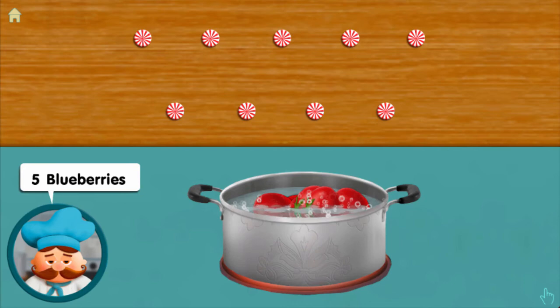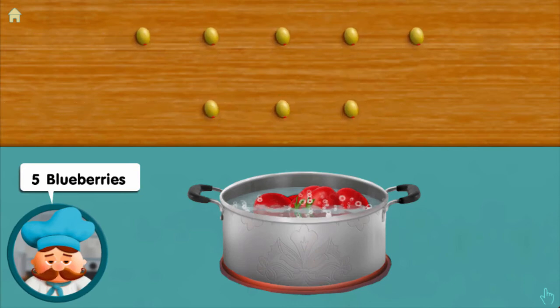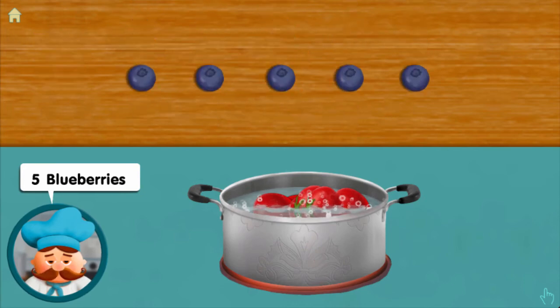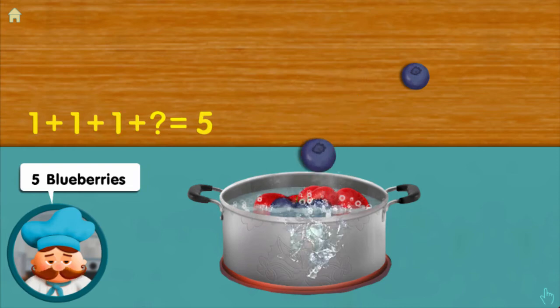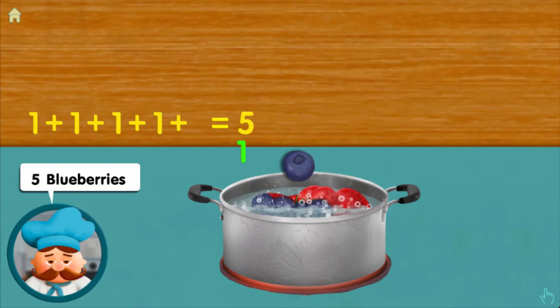Five blueberries: one, adding one, adding one, adding one, adding one — makes five altogether!